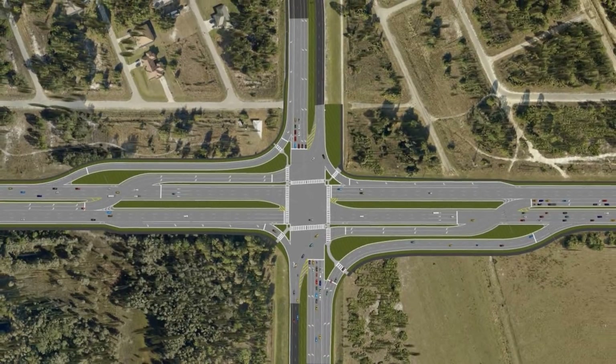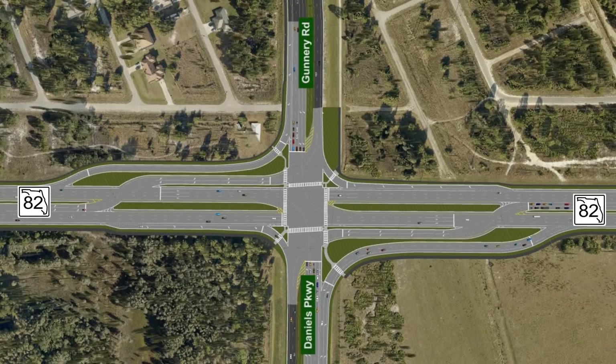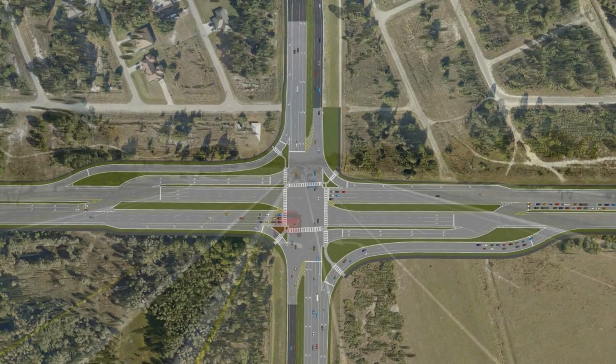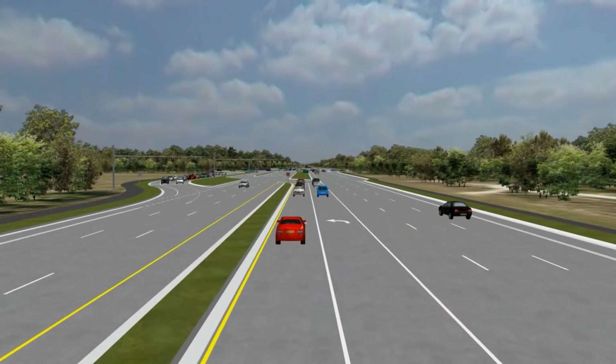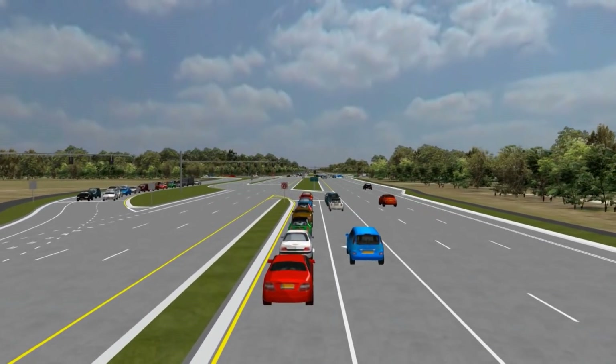The major difference between a CFI and a conventional intersection is how motorists turn left from State Road 82 onto Daniels Parkway or Gunnery Road. The most prominent feature of the CFI will be the left turn crossover, which will allow drivers to make a left turn before they reach the main intersection. There will be three sets of signals — one at each of the crossover points as well as at the main intersection — all interconnected using a single traffic controller. There will be advanced roadway signage to alert motorists that the intersection is approaching, so they can get in the appropriate lane.